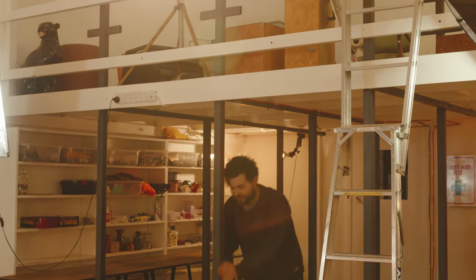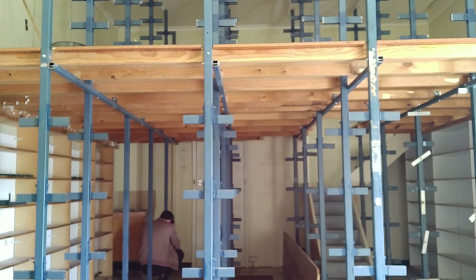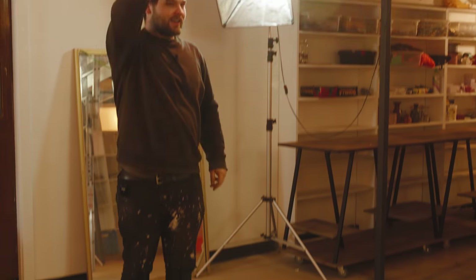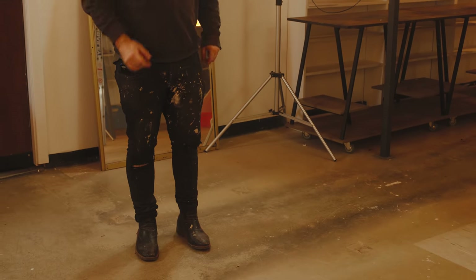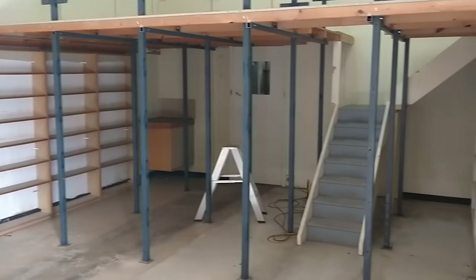These all had bars down the side and shelves, and I spent an afternoon ripping them off. This mezzanine came all the way out to like here. My dad and I one afternoon ripped it all apart, brought it back, got all this open floor space, and now I have a studio.